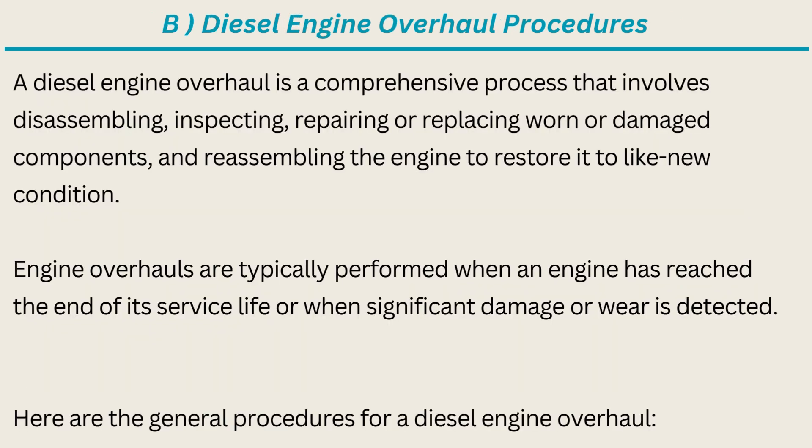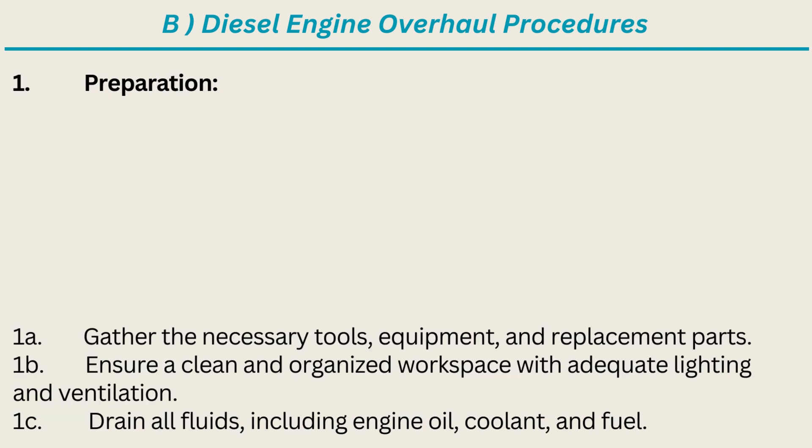B. Diesel Engine Overhaul Procedures. A diesel engine overhaul is a comprehensive process that involves disassembling, inspecting, repairing or replacing worn or damaged components, and reassembling the engine to restore it to like-new condition. Engine overhauls are typically performed when an engine has reached the end of its service life or when significant damage or wear is detected.